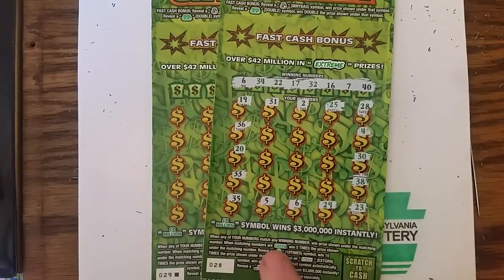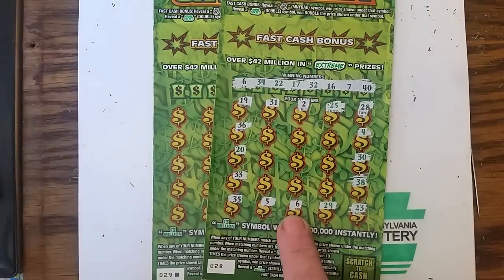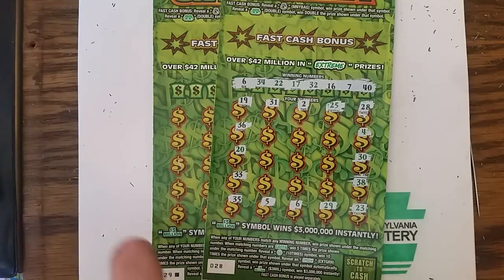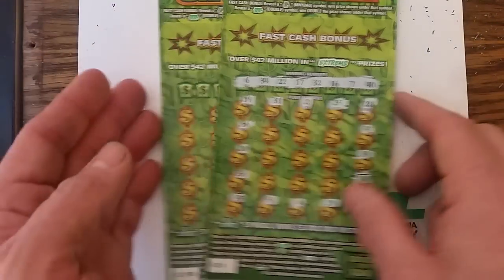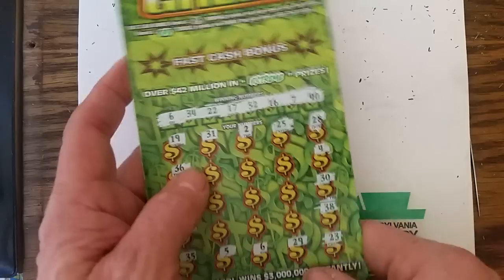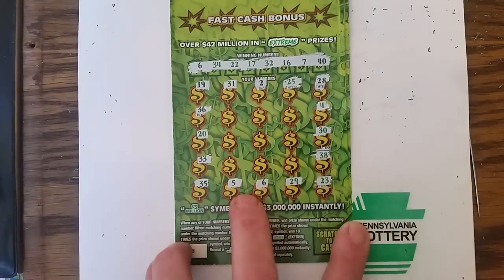Bought this one here — ticket number 28. And I matched the little six right there, so we know we got a winner. I went in and bought the last ticket in the book. Had to buy it anyway. Can't let that last one sit in there — I never do. Even on these big boys, I'll still go back and get that last ticket.